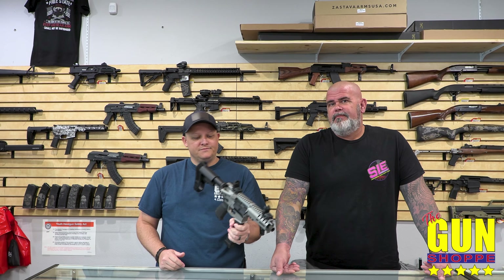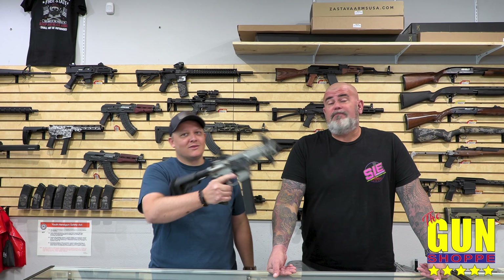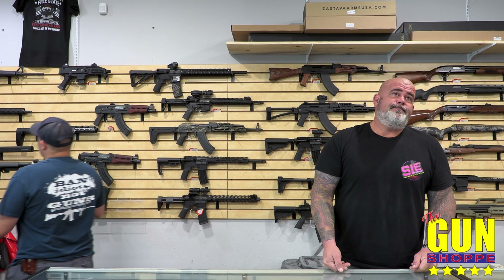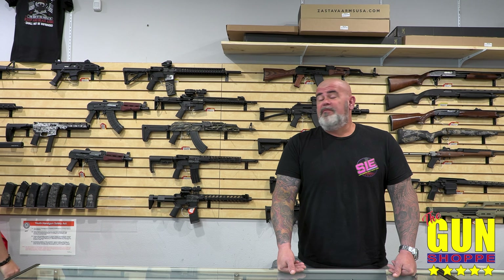They call it the AR-9 platform — 9mm, 45, 10mm. And it's quiet too. Did you guys hear how quiet that was? It's got the invisible suppressor on there. It's pretty quiet.